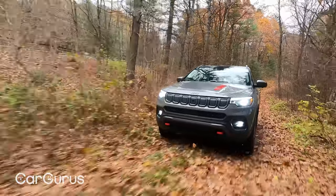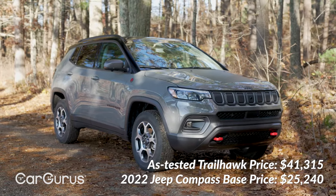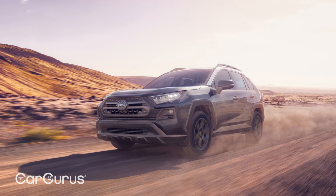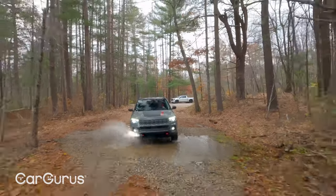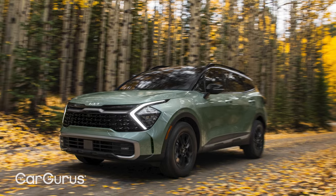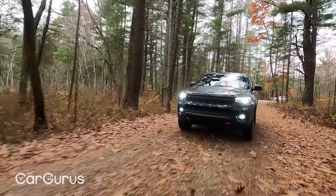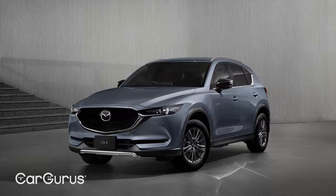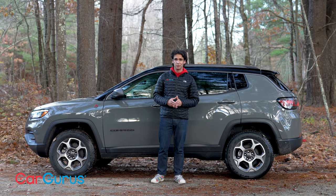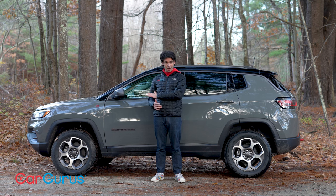The Compass starts at $25,240 — a few thousand below the Cherokee and a few hundred above the Renegade. The Compass Trailhawk with all options is $41,315. This trim competes with the Ford Bronco Sport, Toyota RAV4 TRD Off-Road, and Subaru Forester Wilderness for off-road prowess, and this Jeep will hold its own. However, the new 2023 Kia Sportage X-Pro looks like a better everyday alternative with all-terrain tires included, and SUVs like the Mazda CX-5, Hyundai Tucson, and Honda CR-V are much better to drive.